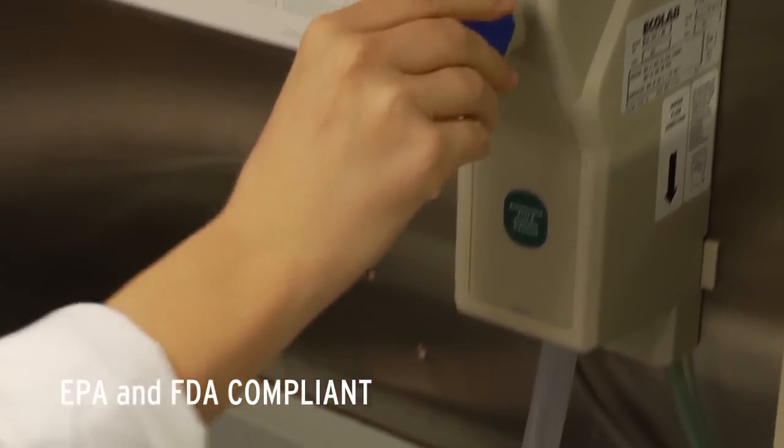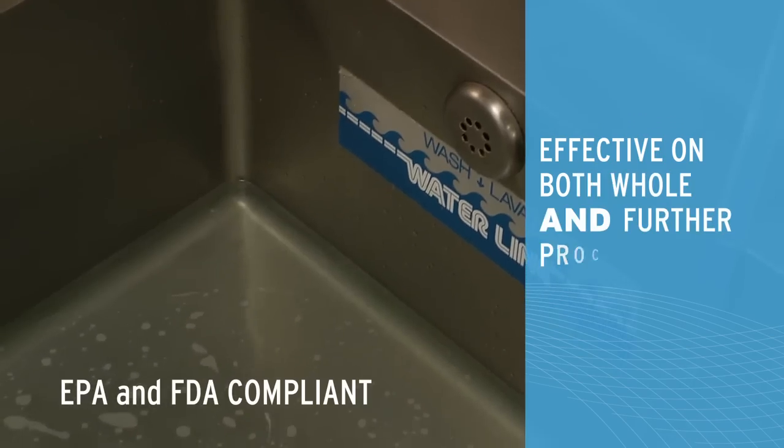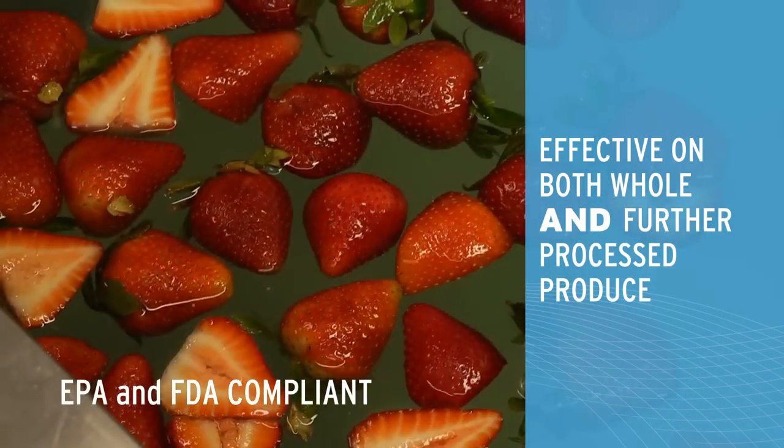Ecolab's antimicrobial fruit and vegetable treatment is EPA and FDA compliant and is the only produce wash for the food service market recommended for use on both whole and further processed produce. Other products may be recommended for one or the other — this is the only one recommended for both.